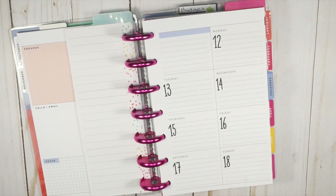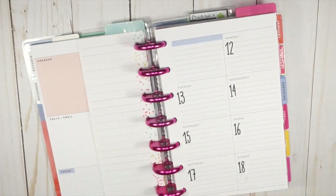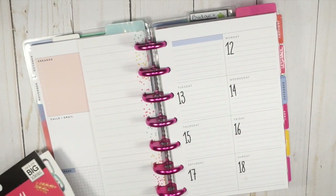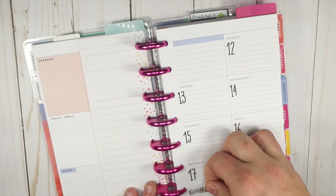You might be able to hear that I'm losing my voice quickly because I am getting sick, or I'm already sick — one of the two. Okay, so this is my on-the-go planner, this is the week of my daughter's birthday.